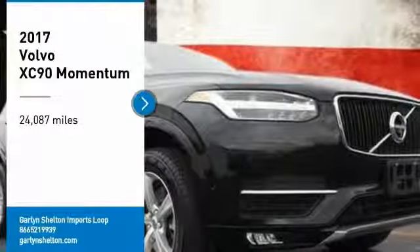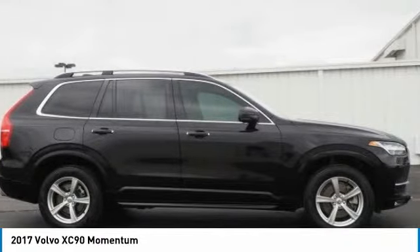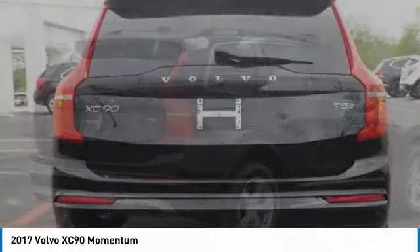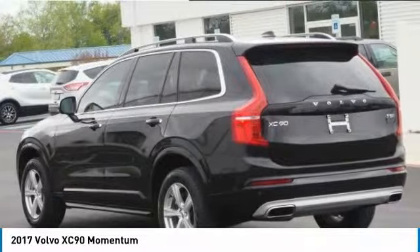You are going to love the 2017 XC90. The Volvo XC90 provides refined luxury with unrestricted pleasure on the side. Experience the Volvo XC90 from the inside out and see why you'll want to take everyone on tour.